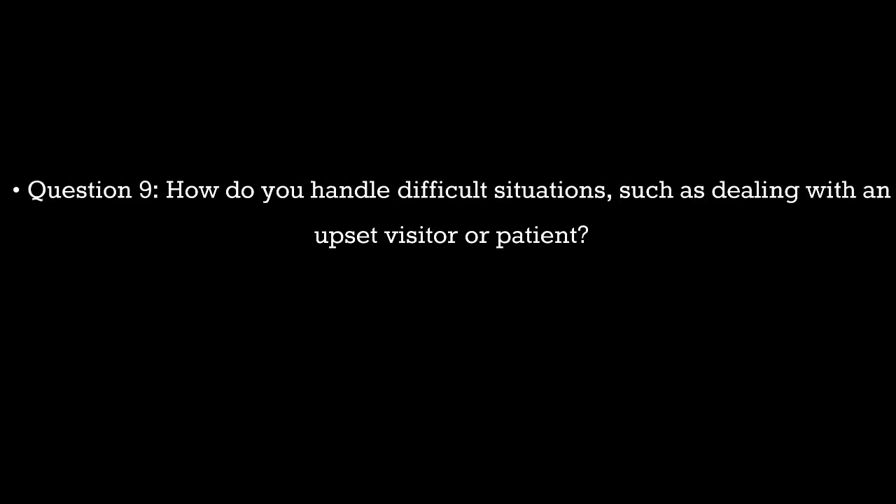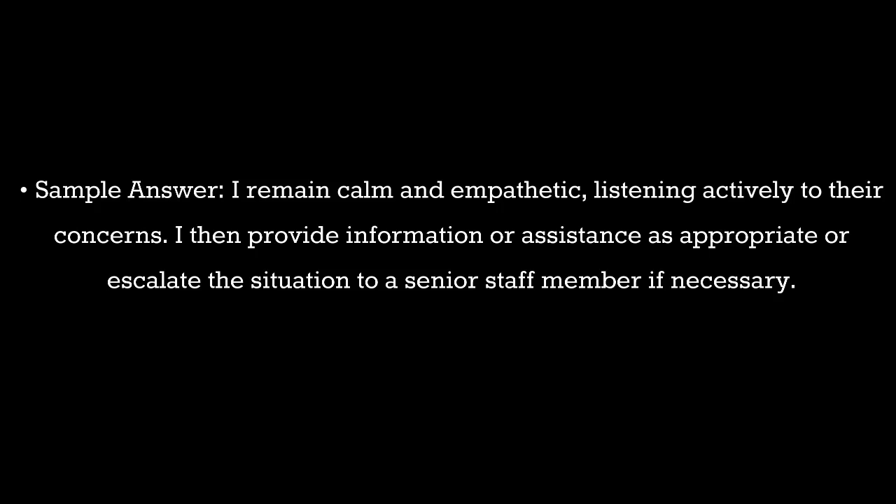Question 9. How do you handle difficult situations, such as dealing with an upset visitor or patient? Sample answer: I remain calm and empathetic, listening actively to their concerns. I then provide information or assistance as appropriate, or escalate the situation to a senior staff member if necessary.